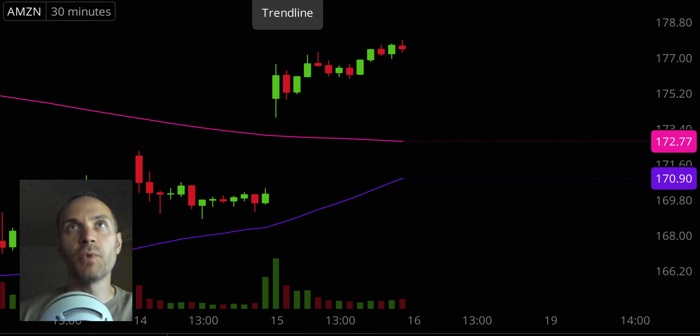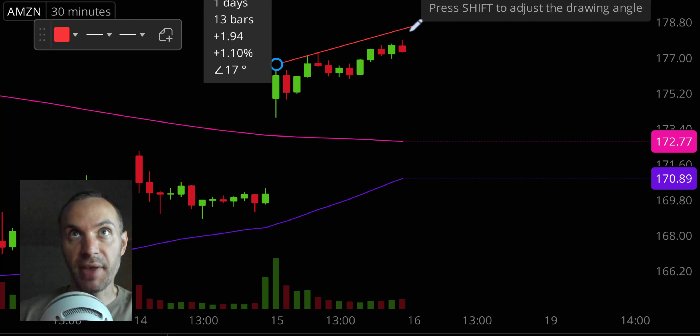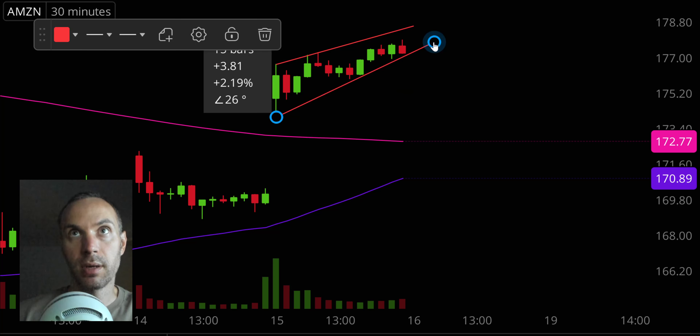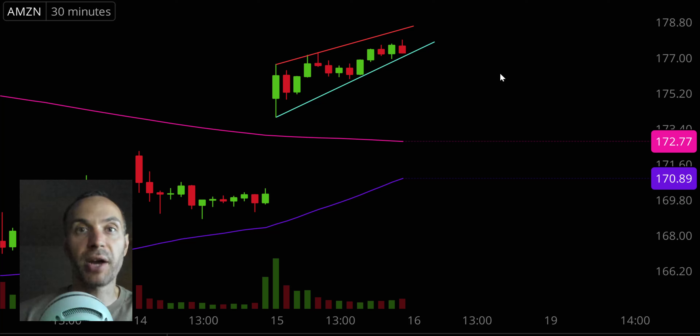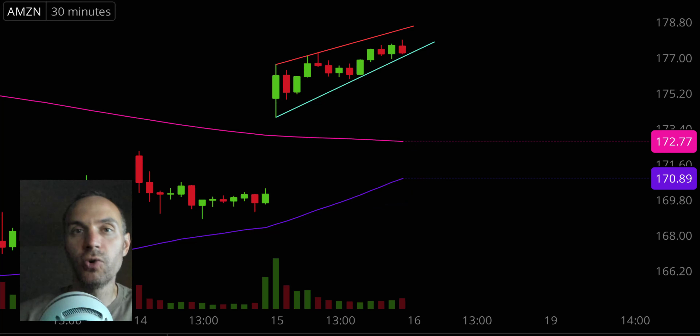Next one, AMZN. This is one where I'm going to call for more of a pullback — and a pullback is not the same as a reversal. I just think this thing is going to have some profit taking, based off the pattern I'm drawing: a rising wedge, which is a bearish pattern. Just because something's bearish doesn't mean the price will for sure go down, but it wouldn't be shocking if Amazon had a pullback on Friday. As long as the pullbacks don't violate down through that pink line — the 200 period moving average — there's nothing to worry about. Even below the pink line, you still have the purple line, the 50 period moving average.